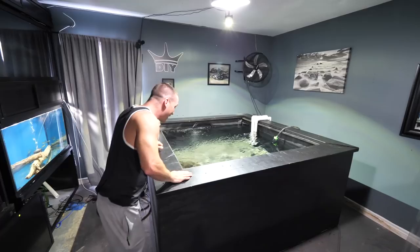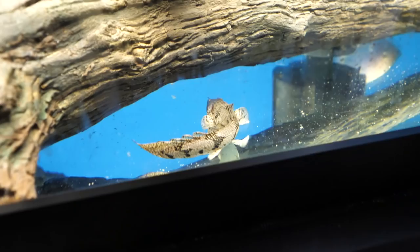Before I reveal the new monsters for the 1,200 gallon pond — they're already in there. Let's take a look at what we already have.